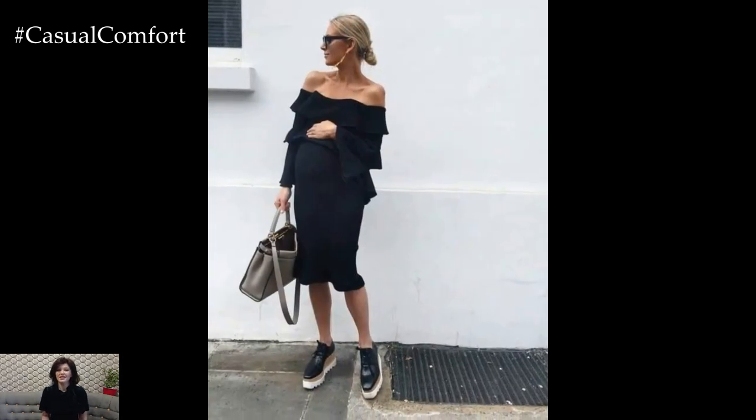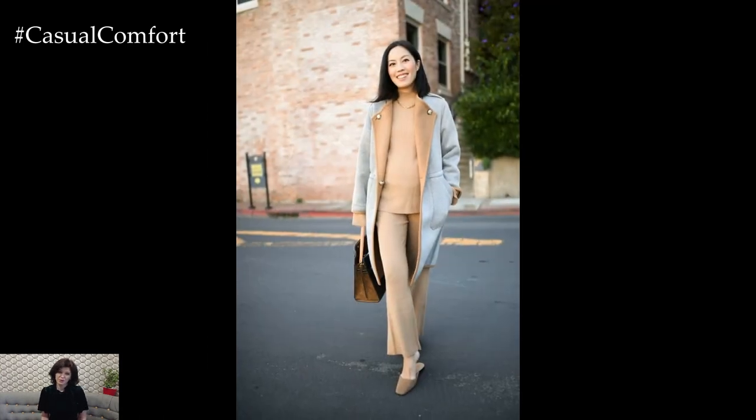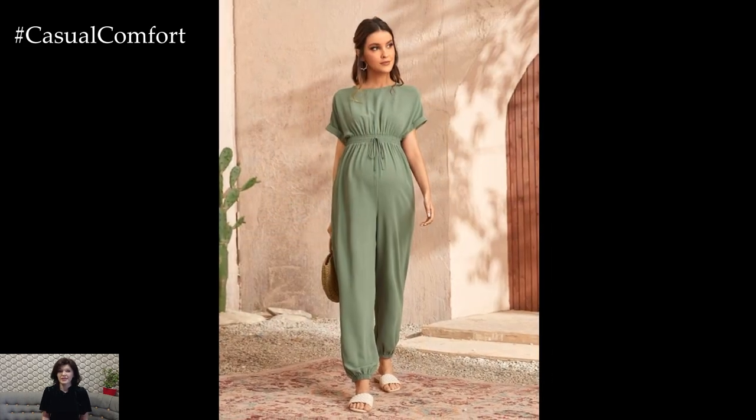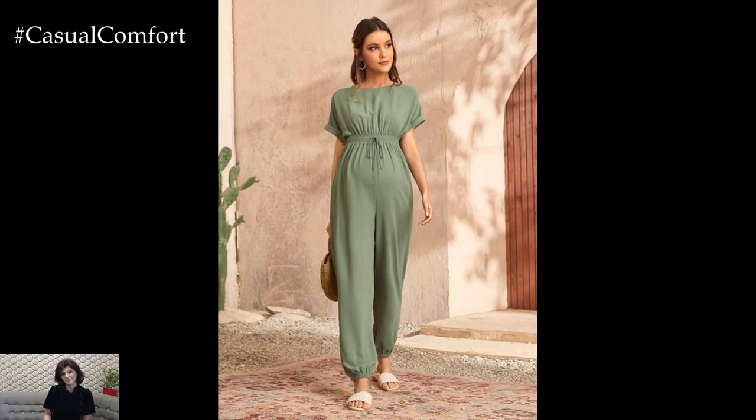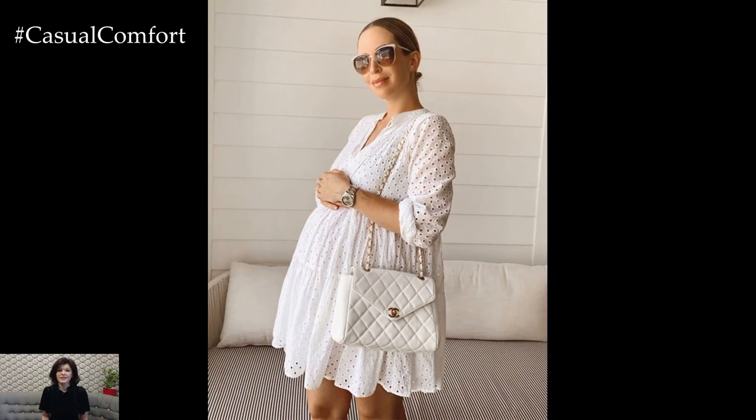Accessories play a key role in elevating stylish pregnancy outfits, adding personality and flair to your look. Experiment with statement jewelry, scarves, belts, and handbags to accessorize your outfits and express your personal style. Don't forget to embrace your natural glow and radiance during pregnancy, as confidence is the best accessory of all.